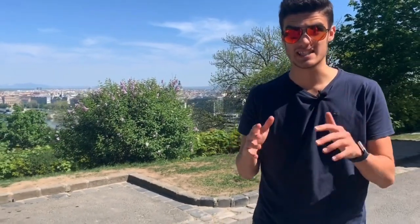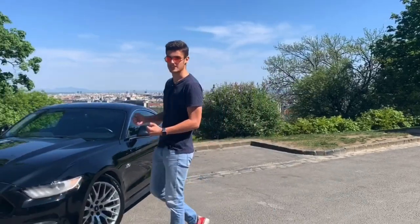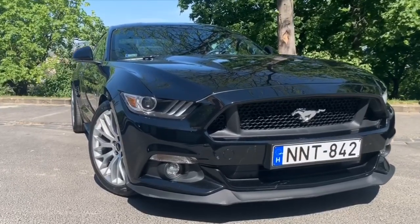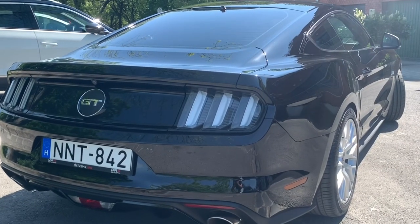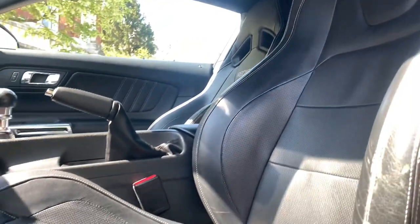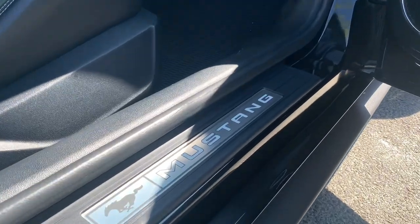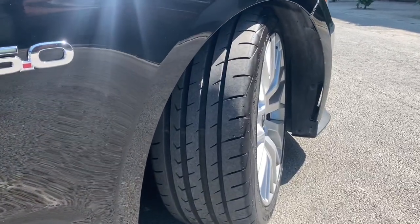It's a big milestone to drive a Mustang in every car guy's life, and my time has come. Good day guys, this is Powerslide, and this is not any kind of Mustang — this has all sorts of modifications.